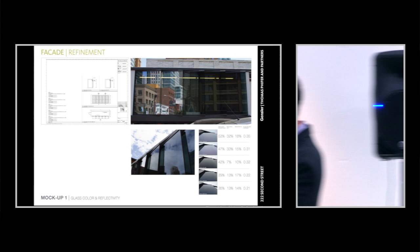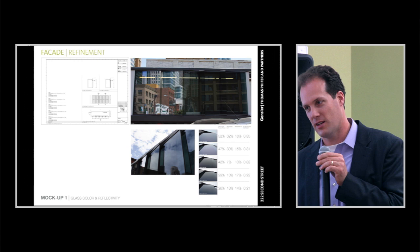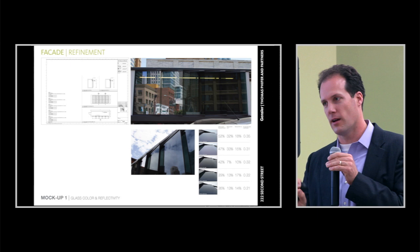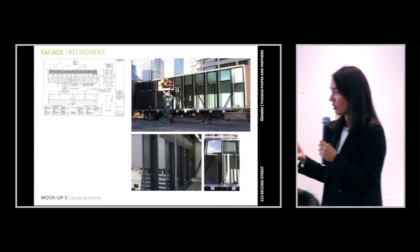One interesting thing learned from this mock-up: when you stood inside, no one would have predicted that the interior reflectivity of the glass created a sort of purple haze — not in a good way — from the fluorescent lights. That would be very disturbing. It's one of those things about choosing material where you have to be careful, and there are unexpected outcomes to study. There's no replacement for a full-size piece of the material you're thinking of using.